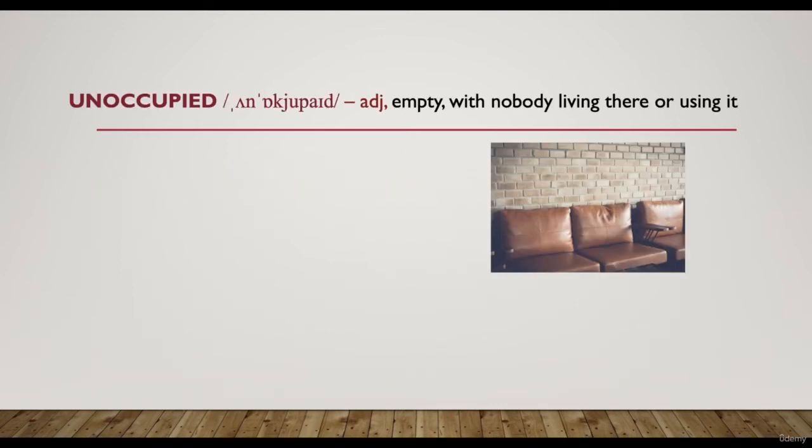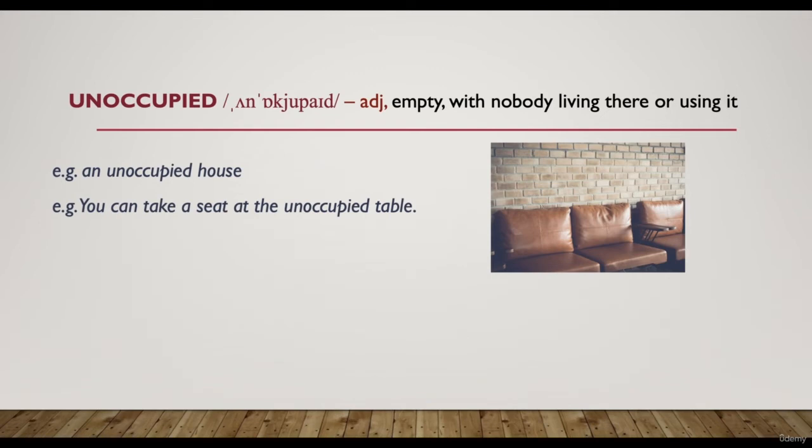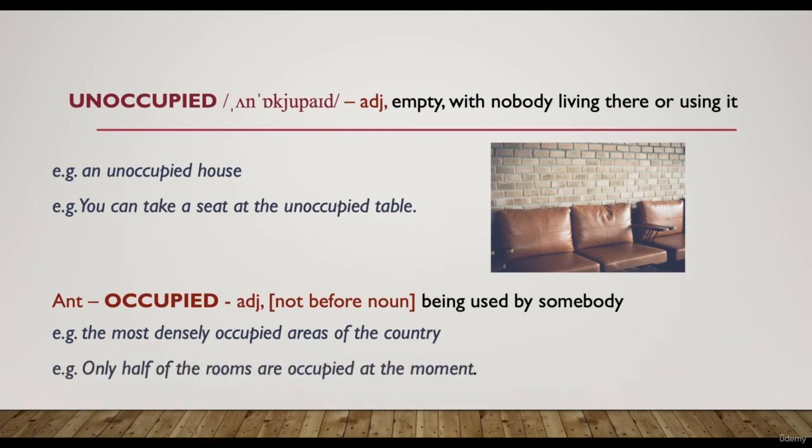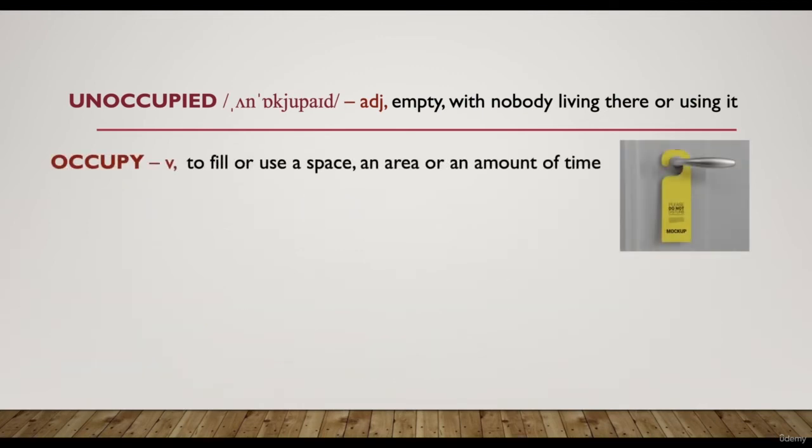The next word is 'unoccupied' — an adjective meaning empty, with nobody living there or using it. For example, 'an unoccupied house' or 'you can take a seat at the unoccupied table.' The opposite — the antonym — is 'occupied,' meaning being used by somebody. For example, 'the most densely occupied areas of the country' — areas where there are a lot of people. 'Only half of the rooms are occupied at the moment.'